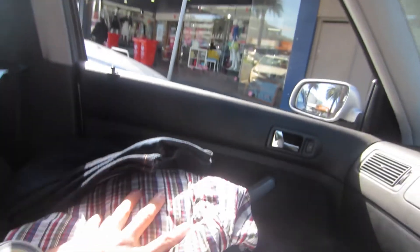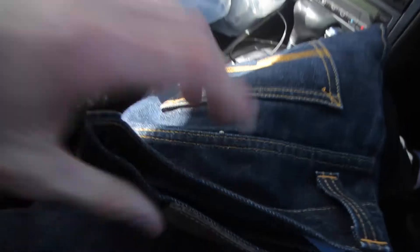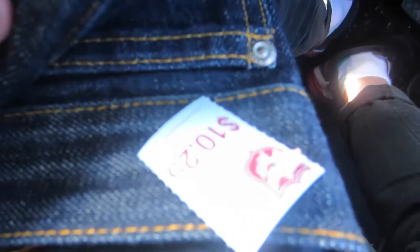I also popped into the Salvos just over the road here and I've got two items. I got a Paul Smith London button-front shirt — these are good shirts, about a $30 shirt. And also some Nudie jeans as well — good old Nudie. These are Average Joes. For 10 bucks, they should be maybe like $60 jeans or something like that. We'll see how those go.